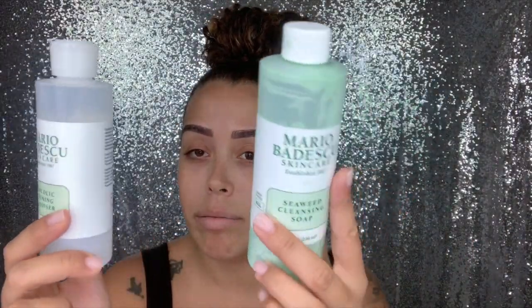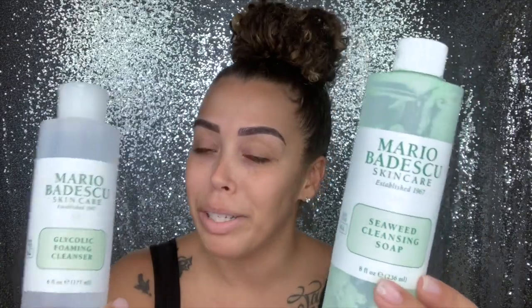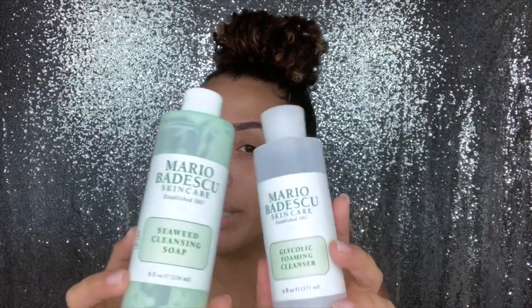These are the two cleansers I've been using — you can tell I need new ones because they're completely almost gone. I have just enough for this video and then I have to run to Ulta to get new ones. They're both from the Mario Badescu skincare line. I noticed that when I was using exfoliators and cleansers that were a bit harsh, I was getting tears in my skin and it was very irritated, so I switched over to Mario Badescu.